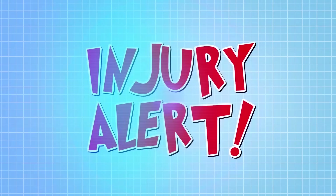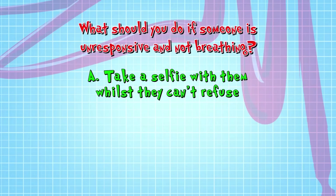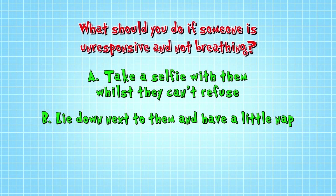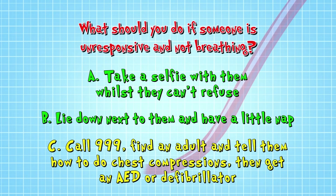So what should you do if someone is unresponsive and not breathing? A: Take a selfie with them while they can't refuse. B: Lie down next to them and have a little nap. Or C: Call 999, find an adult and tell them how to do chest compressions, and then get an AED or defibrillator. The correct answer is C: Call 999, find an adult and tell them how to do chest compressions, and then get an AED or defibrillator.